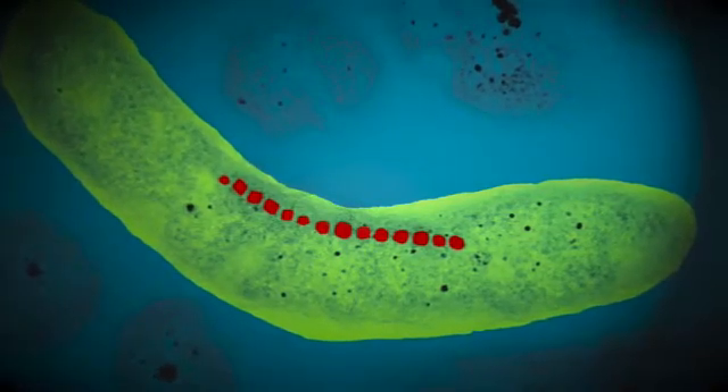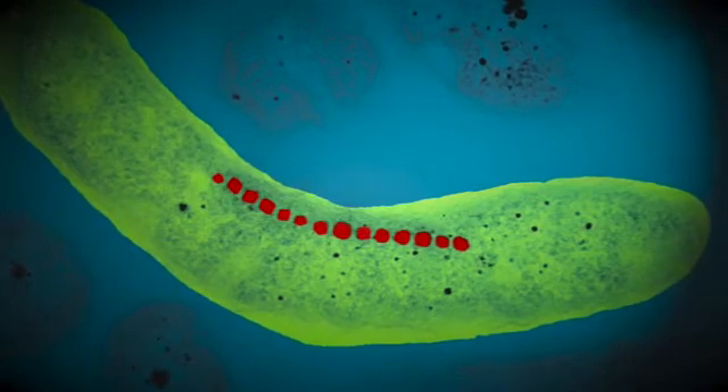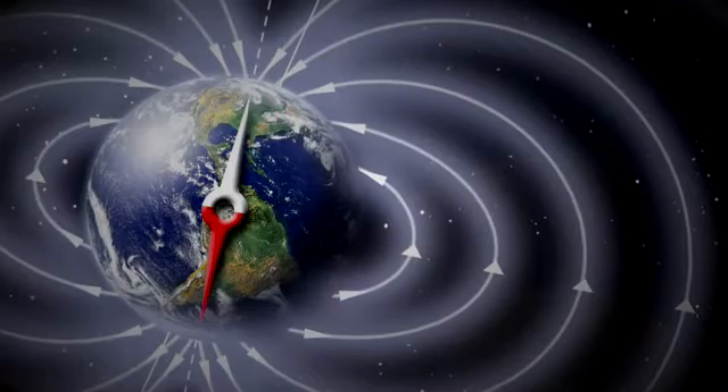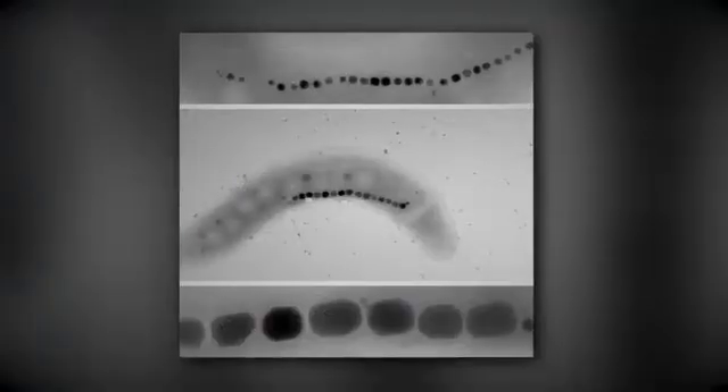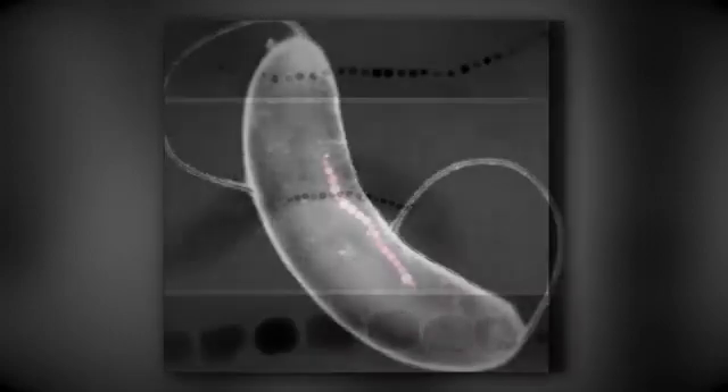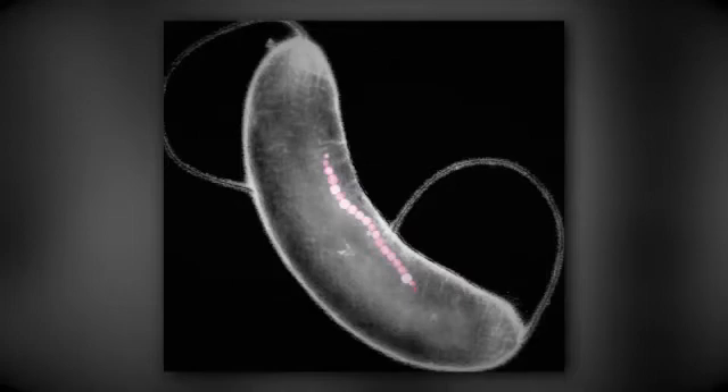Magnetotactic bacteria can only be seen under a microscope. American scientists first described them in 1975. Note how they change direction depending on which pole of a magnet is pointed at them. They are sensitive to the Earth's magnetic field because they have iron grains in their cells that form chains, known as magnetosomes. They also have little tails called flagella that help them to move. Interestingly, bacteria in the Southern Hemisphere align their magnetosomes towards the Northern Hemisphere, and vice versa in the Northern Hemisphere.